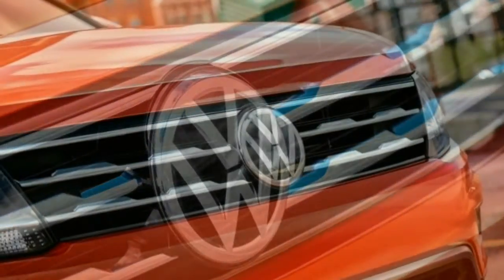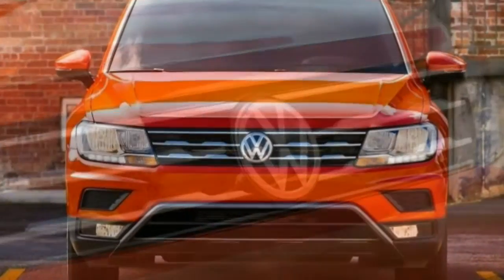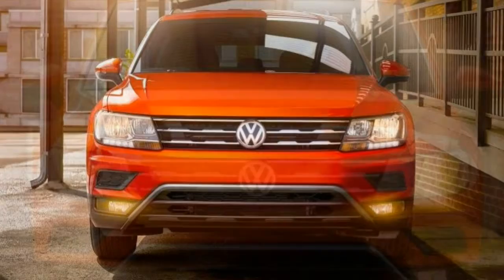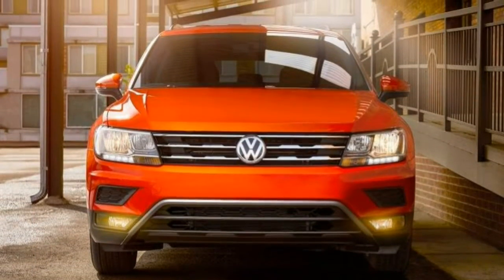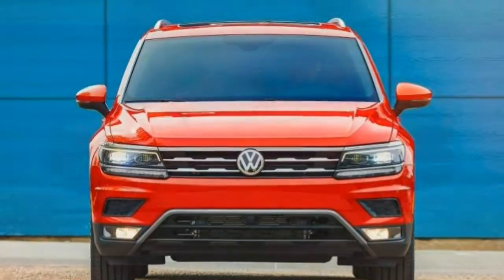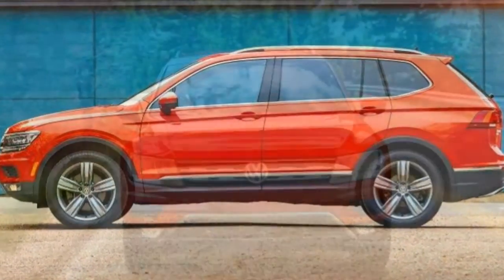We picked the 2018 Volkswagen Tiguan as one of the best small SUVs of this year. The Volkswagen Tiguan is fully redesigned for 2018. Compared to its predecessor, it includes more legroom, more cargo space, as well as a standard third row.